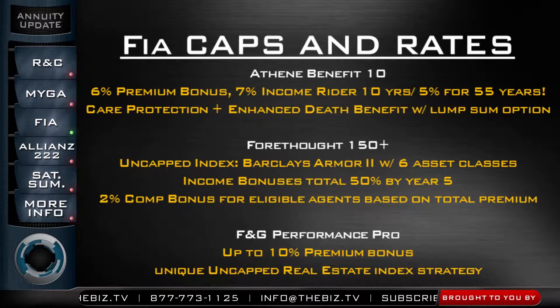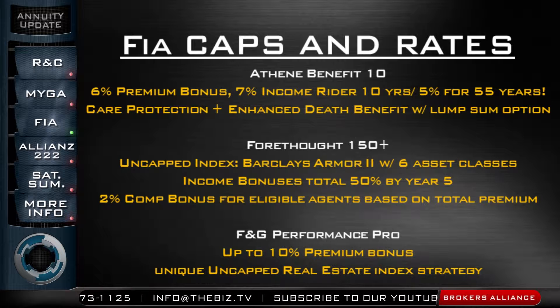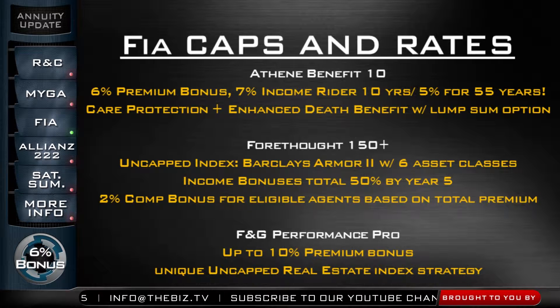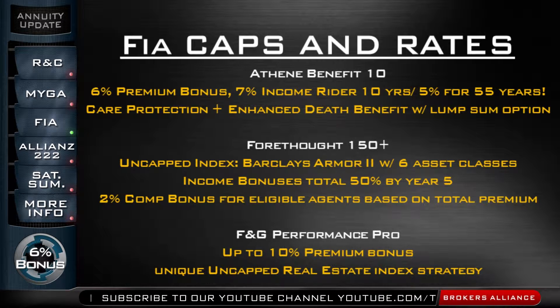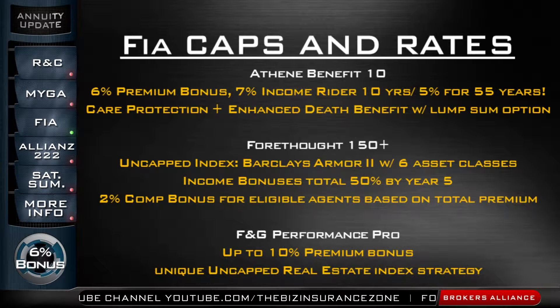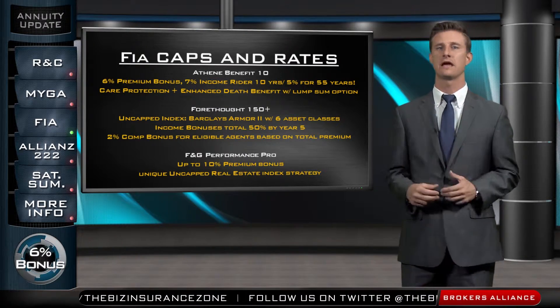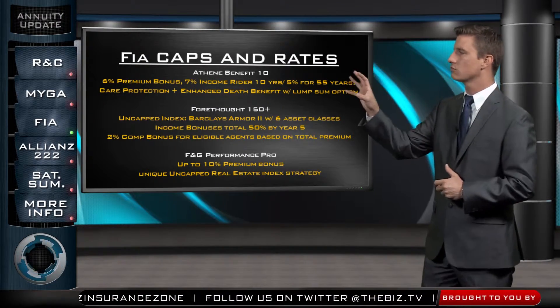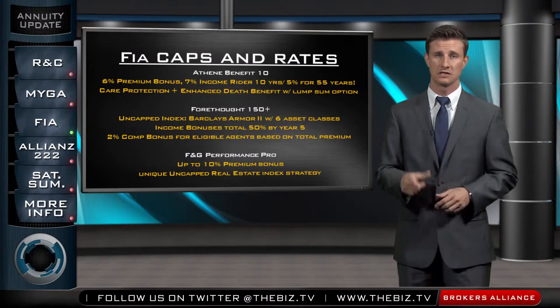Now when we look at the rates and caps on the fixed index annuities, there are three products I want to highlight. The Athene Benefit 10 has a 6% premium bonus and 7% on their income rider for the first 10 years, going to 5% for the next 55 years — the longest roll-up option you'll find in the industry. The Benefit 10 also stands out because it has a care protection rider and an enhanced death benefit rider that gives you a lump sum option of 70% of what the income account value would be. These enhanced riders make these products more beneficial for your clients.